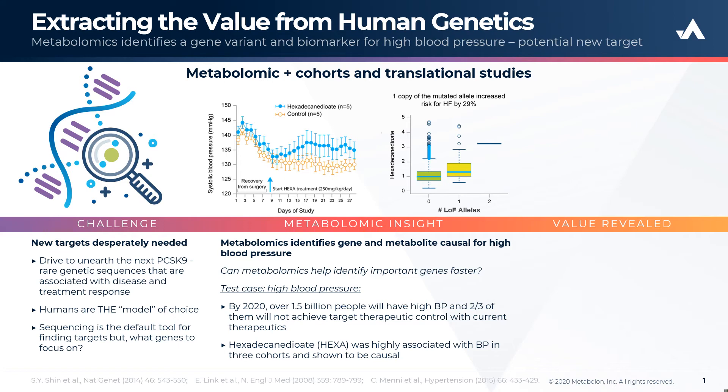Individuals with loss of both alleles exhibit a dramatic increase in circulating HEXA levels, providing a connection between genetic variants and changes in circulating levels of a key metabolite that is causal for increased blood pressure.